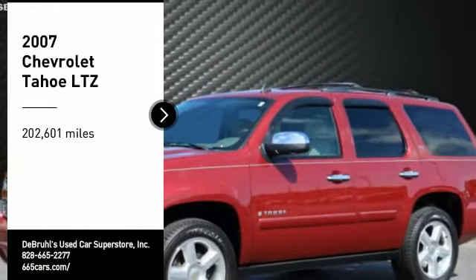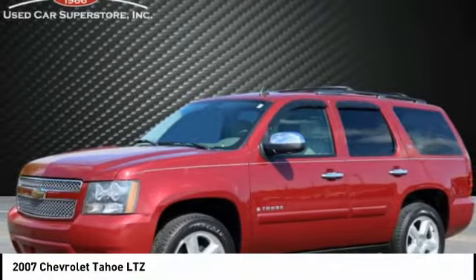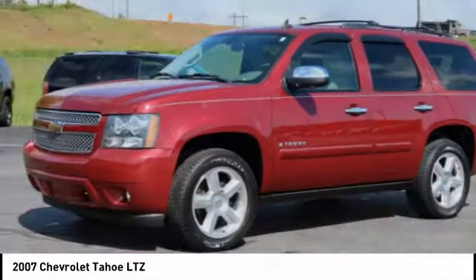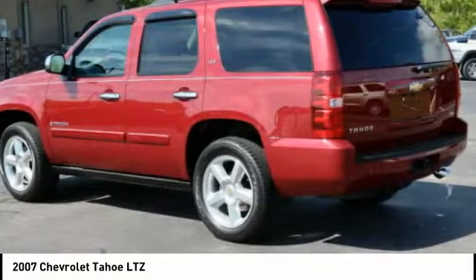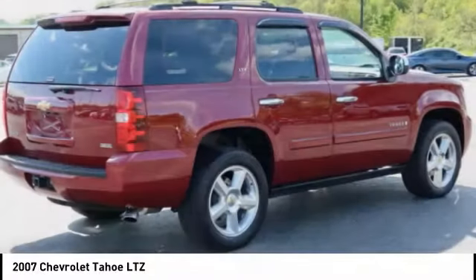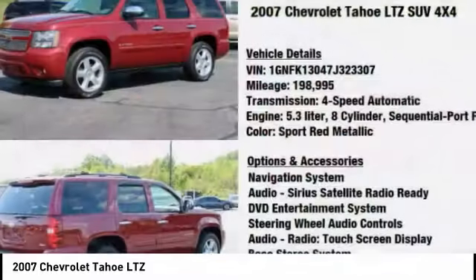Make a great choice today with the 2007 Tahoe. Tahoe has been the best selling sports utility vehicle, accounting annually for more than 25% of all full size SUV registrations in the United States.